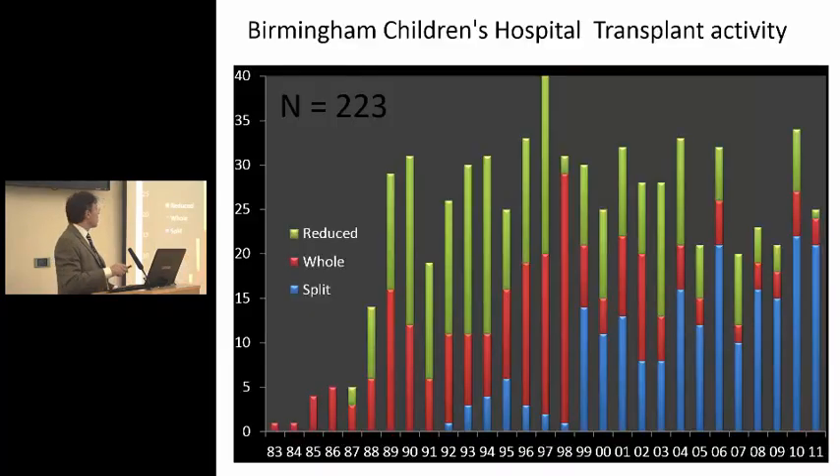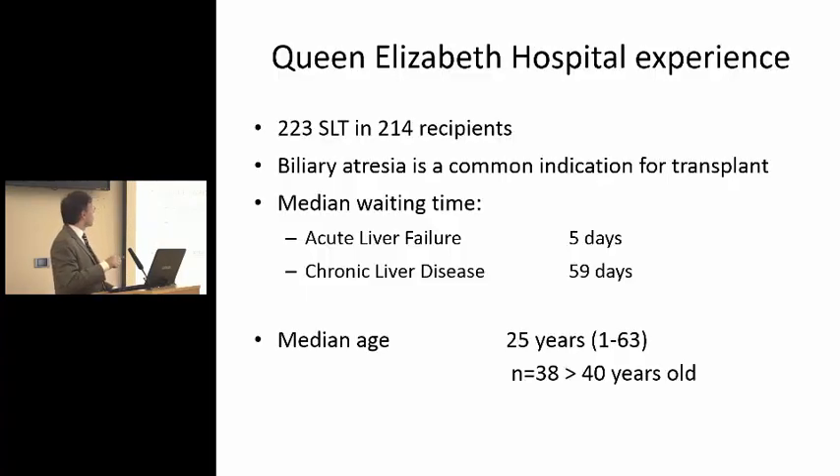In Birmingham we have a very active split program, as in King's. You can see in blue the number of splits started in both centers around 1992–93, and then gradually increased over the years, whereas reduced grafts had really come down. These numbers are mainly due to transplantation in patients that cannot really wait that long and where the graft does not seem to be splittable without causing too much risk.